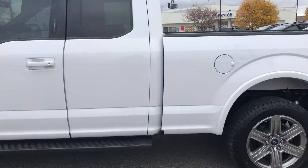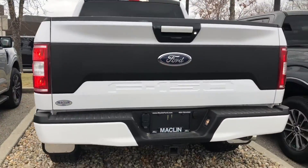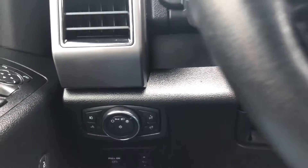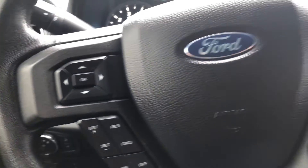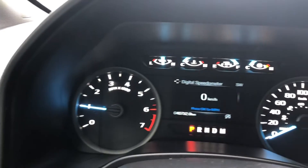In the XLT trim, this F-150 comes packed with a 301A equipment group, the XLT sport package, trailer tow package with pro trailer backup assist and integrated brake controls, as well as a 5.0 litre V8 engine with the Roush supercharger.